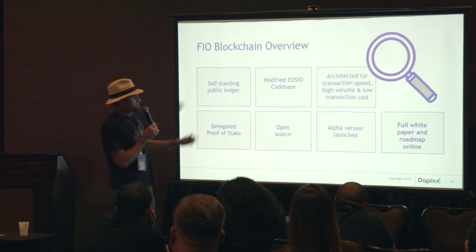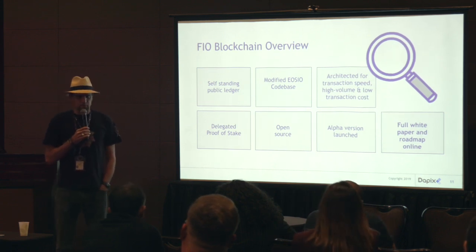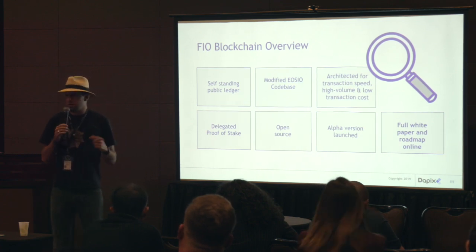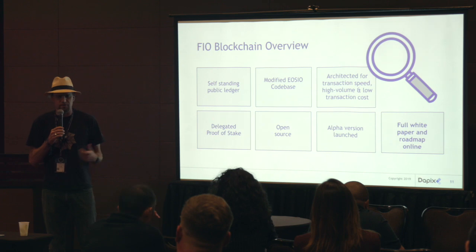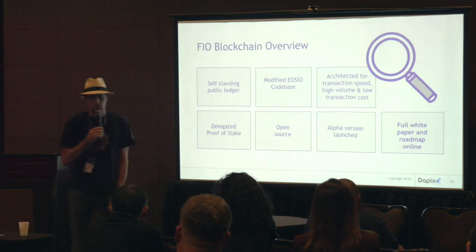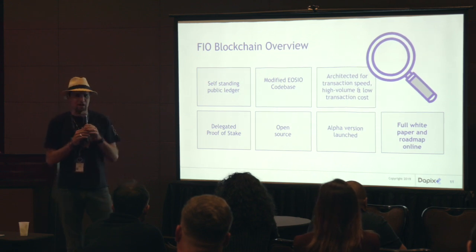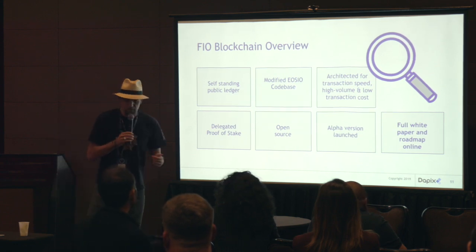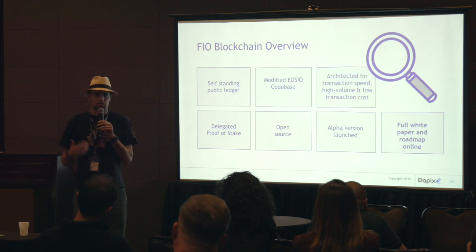It's a self-standing ledger, modified EOSIO code base. Staking, RAM, CPU, and bandwidth is all really confusing for people, so we've removed all of that. It's going to be fee-based, but done in such a way where most users will never have to pay any fees. Once you get your address, you have a bundled number of fees that go with it. The alpha version is up. The Crypto Alliance group is working on our testnet, which in the next couple of weeks will be open for other block producers, and by next week should be available to wallets, exchanges, or payment gateways that want to start working with the protocol.